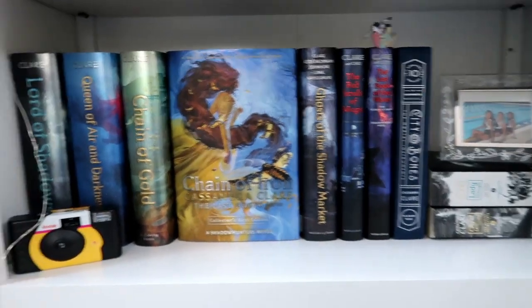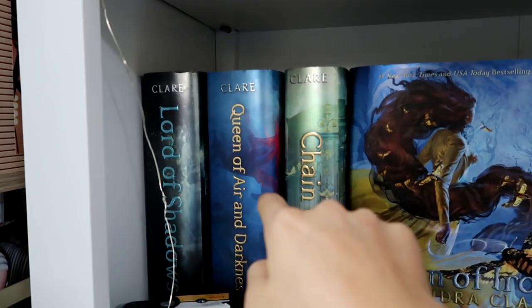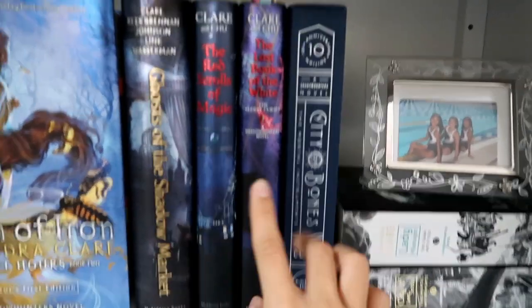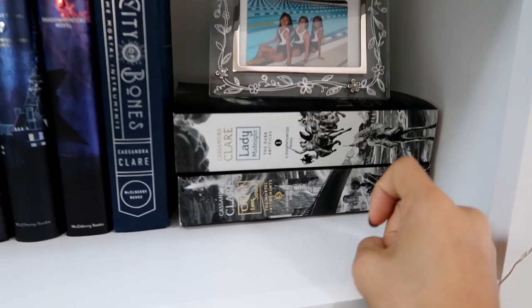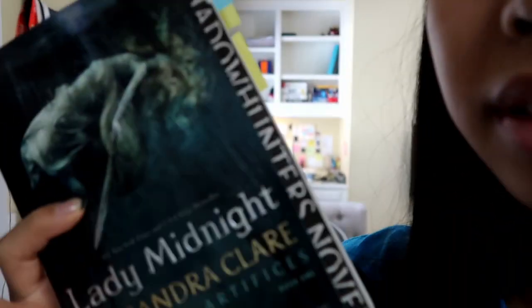This is my Shadowhunter shelf. I have these two books but I'm getting the first one in hardcover to add on. I have a little mallet pin that came with one book, and two paperbacks. One paperback I got from a friend in seventh grade — it was the fifth book with Alec on it, my favorite character. And then I have Lady Midnight.